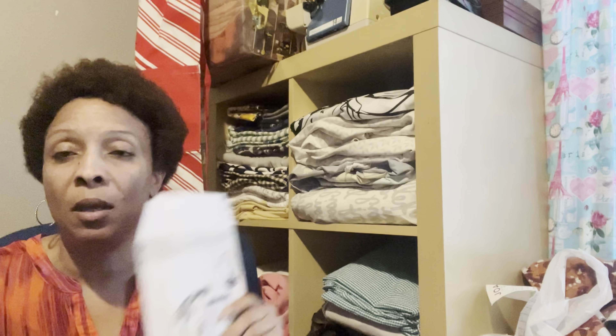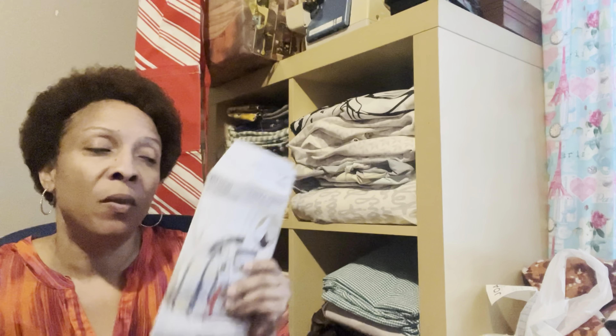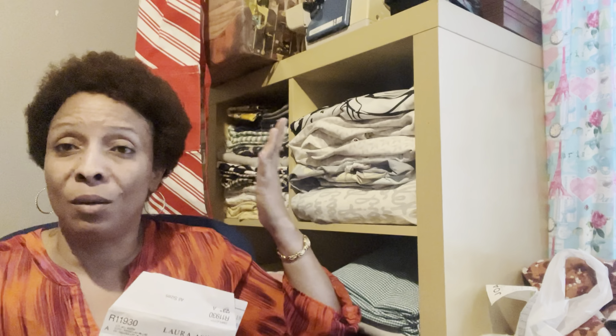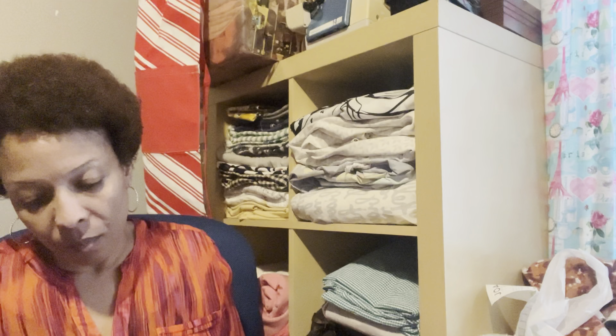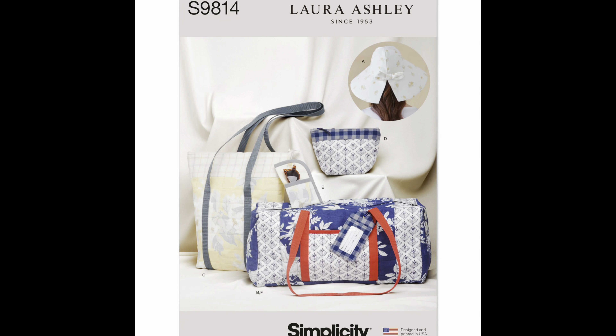I also picked up this Laura Ashley pattern by Simplicity. In case you don't know, the one I picked up happens to be the display pattern. For some reason, when you go into this store — I've heard other people say it is this particular store — they don't unpack the boxes and they just fill the display. So all I had access to was the display pattern. This is Simplicity 9814, and it's a Laura Ashley pattern. I thought it was really cute — it's a tote bag, there's a handbag, a little makeup pouch, as well as a hat. Very great options with this pattern. It's rated average to sew.